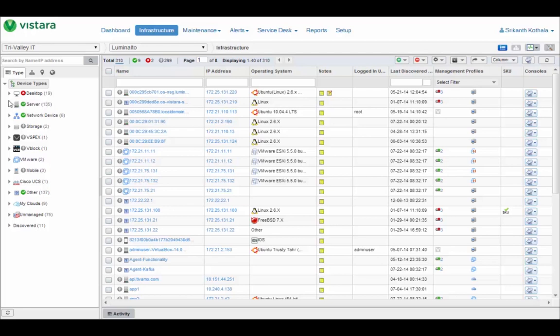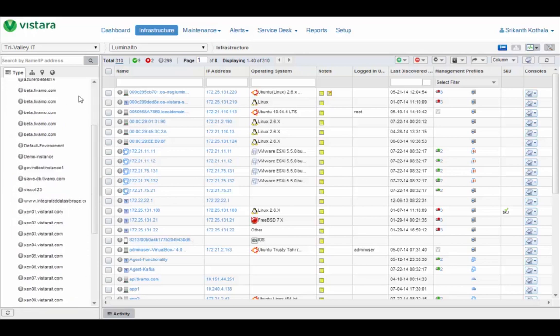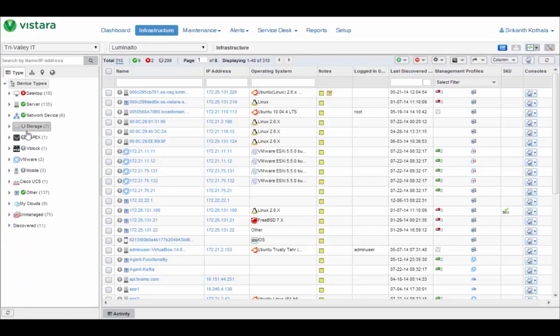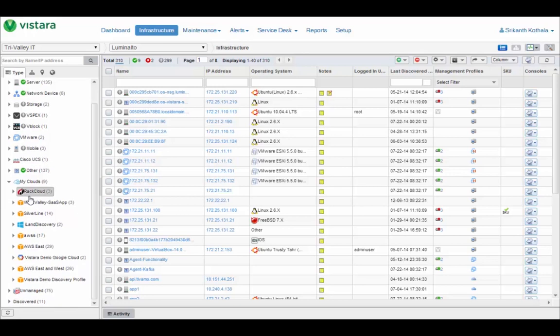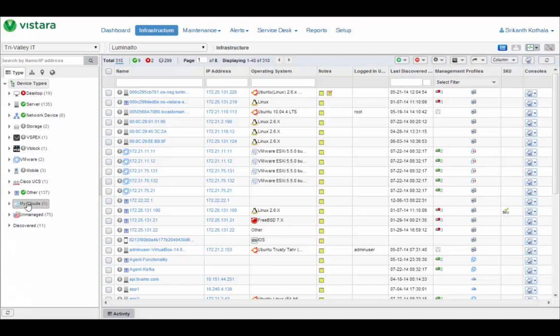One of the powerful features of Vistara is our infrastructure browser, which organizes all the physical and virtual assets you have — regardless of where they may be — into a single browsable user interface. You can see desktop assets, servers both Windows and Linux, private cloud solutions like FlexPod and VCE, your VMware instances, mobile devices, networking devices, and down here your cloud services — Rackspace and Amazon. There are also other ways of browsing: by groups for business units, by physical or virtual site, and by service.